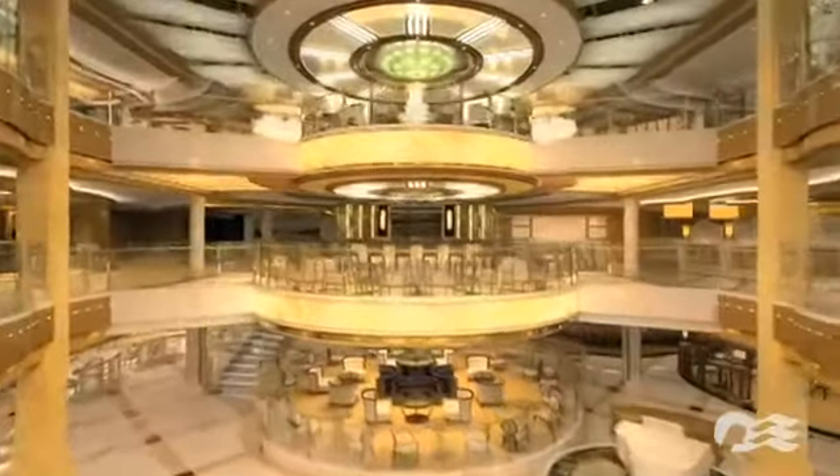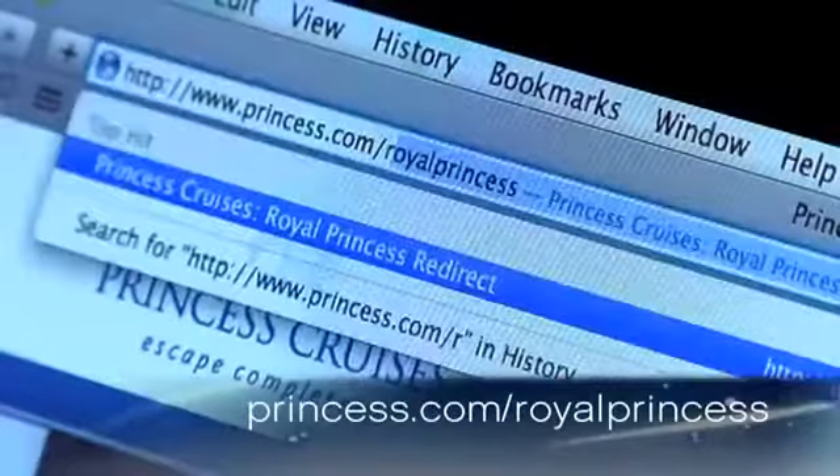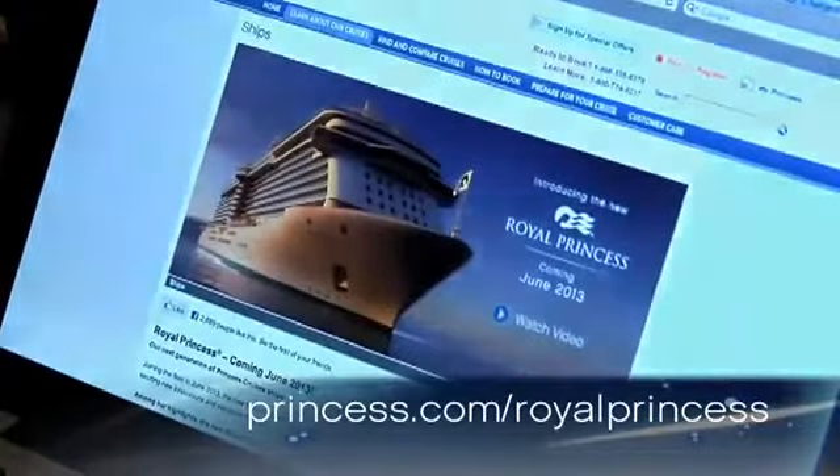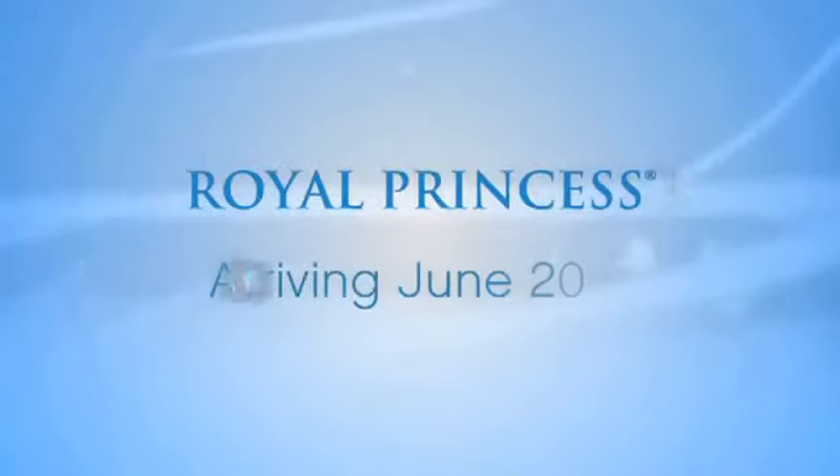If you haven't watched our previous video about the atrium on Royal Princess, go to princess.com/royalprincess to receive all the latest news and updates on Royal Princess. For more information, visit our website.